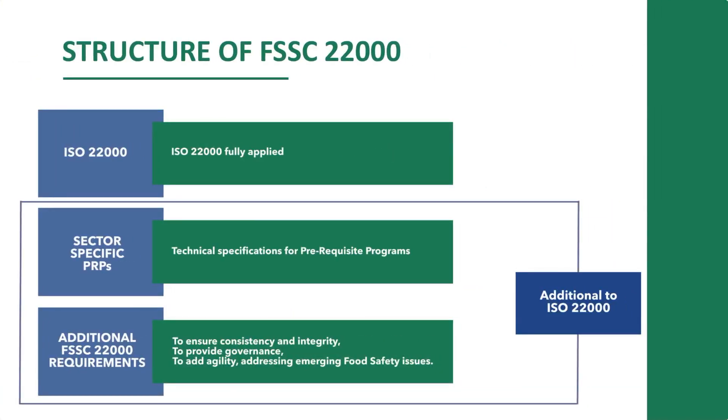If you look at the structure of FSSC 22000, you see three elements. First, it's ISO 22000 — all the requirements from ISO 22000 need to be met. ISO 22000 covers the whole food supply chain, including service organizations, transportation companies, and even organizations that make machines — any organization that can have a positive or negative influence on food safety can use ISO 22000. But there are some additional requirements — what we call the prerequisite programs — and they differ across sectors. That's why ISO developed technical specifications for prerequisite programs for many sectors, and we use them too.